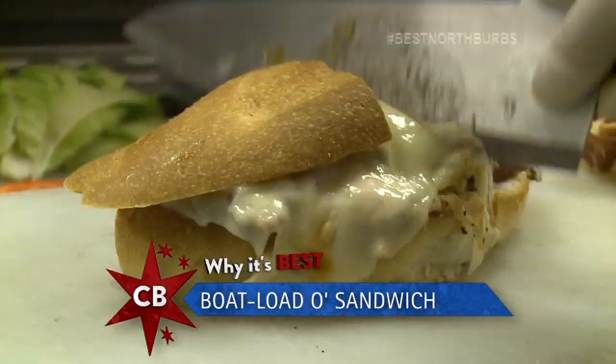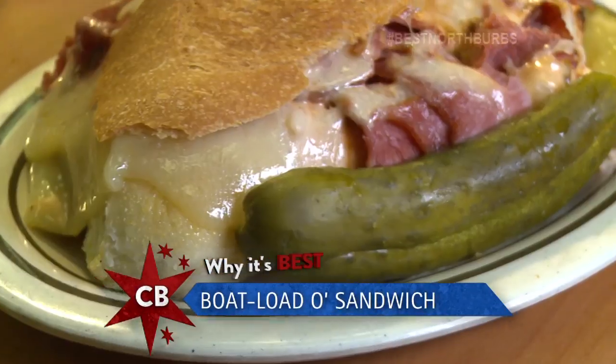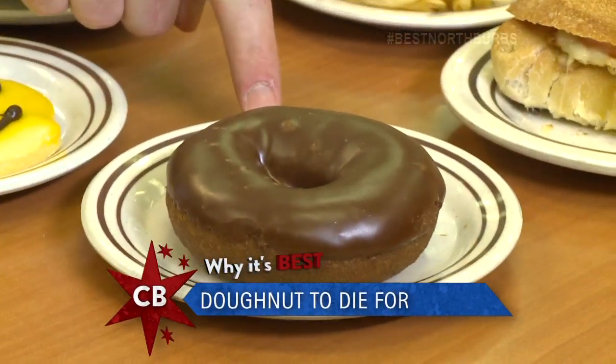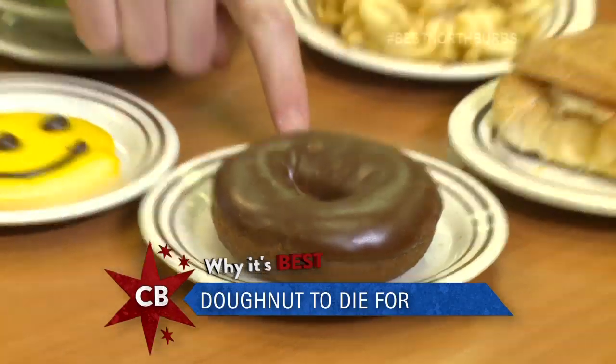It's a boatload all right. Pastrami Reuben, corned beef Reuben, tuna melt. And some people say that the donut is the best thing here — some people travel miles to get that donut. How in the hell am I going to have room for that donut?